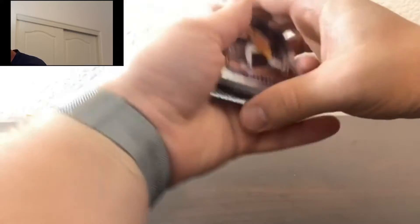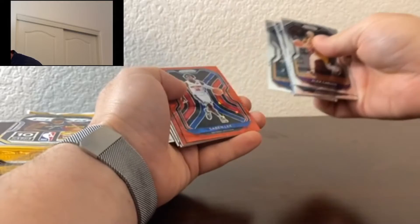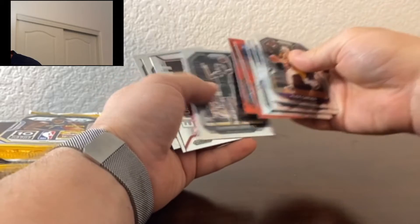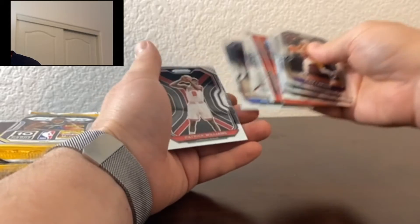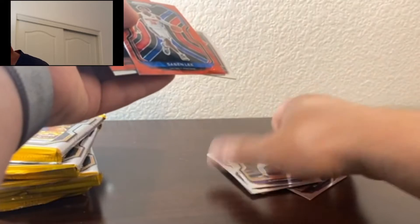Feels nice, thick and heavy. So we got Alex Caruso, Cody Zeller, Joel Embiid, Mike Conley, Sabin Lee, Bam Adebayo, DeAndre Jordan as the silver, Precious Achiuwa Emergent, Derrick Rose, and Patrick Williams. We'll go ahead and sleeve up the Rookies, the silver, and the Cracked Ice. I do love the Cracked Ice. The red one's there.